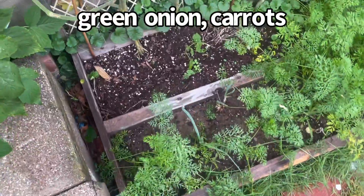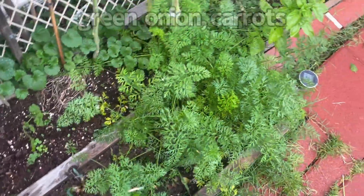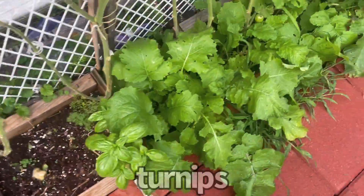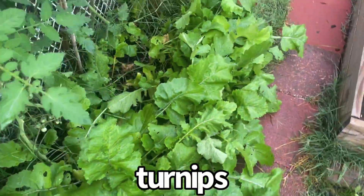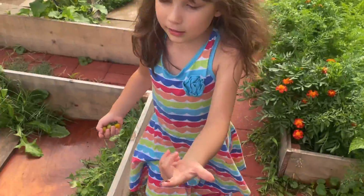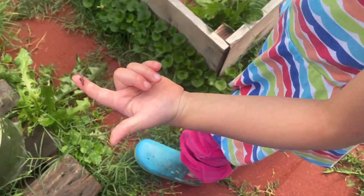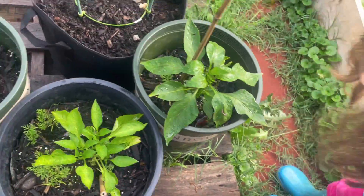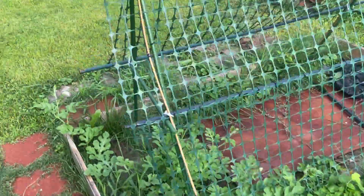Okay, this is my onion and my carrots and some basil, turnips. Let's go to the other side. Have you found a worm? It's a baby worm. Let's put it in the dirt — they like the dirt, not the leaves.